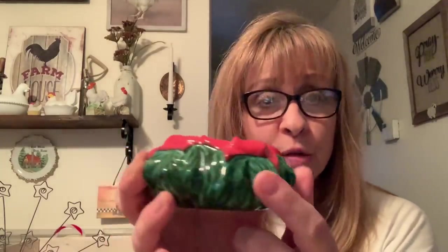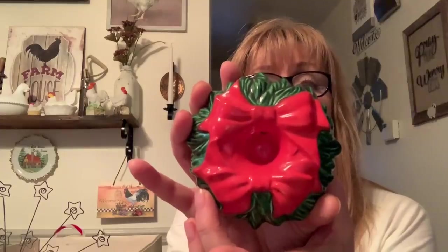I found this one candle holder from 1987, and it sort of matches the Christmas trees and the light-up wreath that I thrifted. It's got the bows on top. So what I'll probably do is just set it next to the tree with a candle in it, or next to the wreath — either one will work.